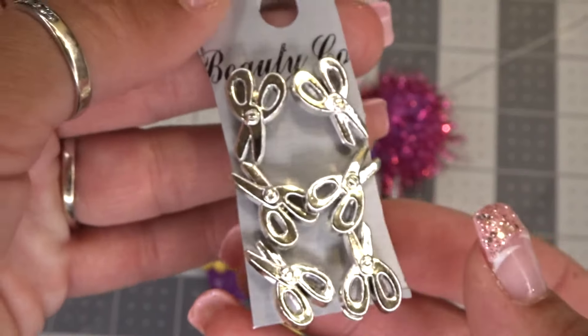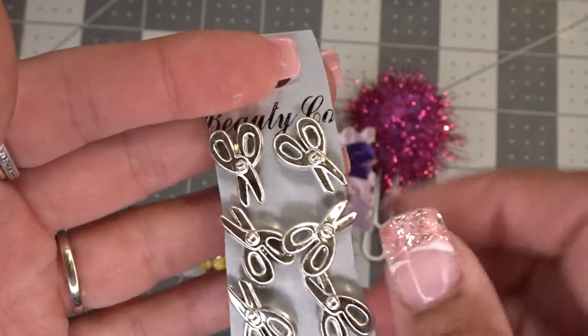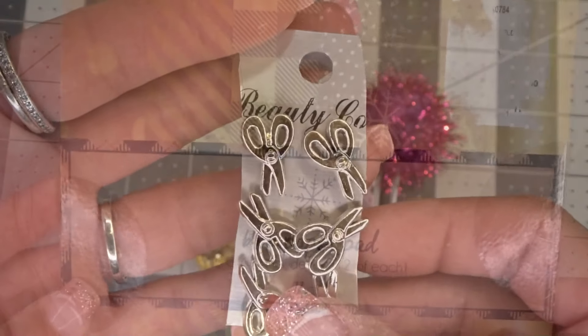She also sent me these earrings. These are great to do crafts with because you could just bend the pin away and use it as a little embellishment. Little scissors.